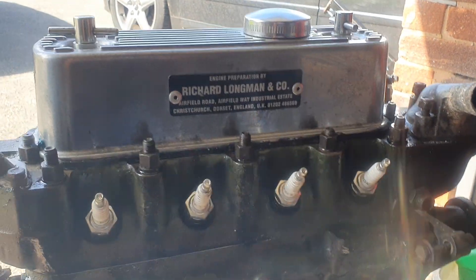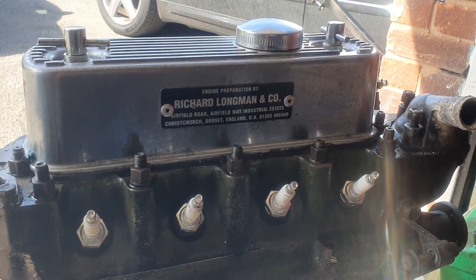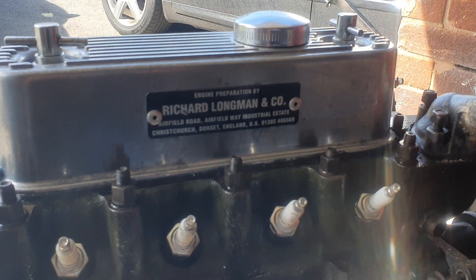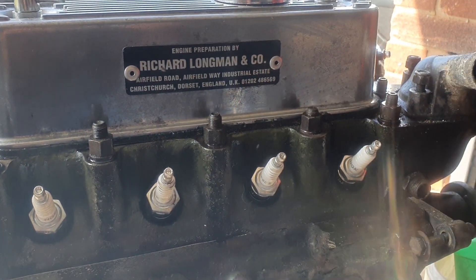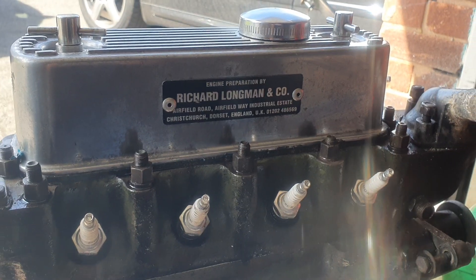Hi everybody, welcome to the channel. I'm Paul Jefferies and this is just a quick update about what's coming up next on the channel. This is a 1380 Longman engine — it was built or prepared by Longman in the late 70s, early 80s, something like that.